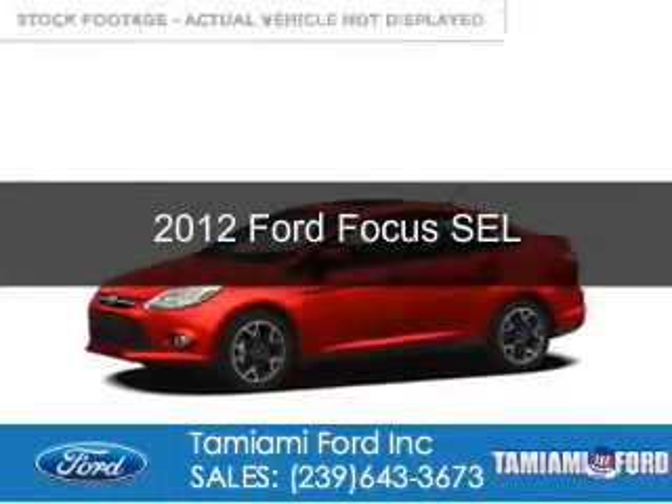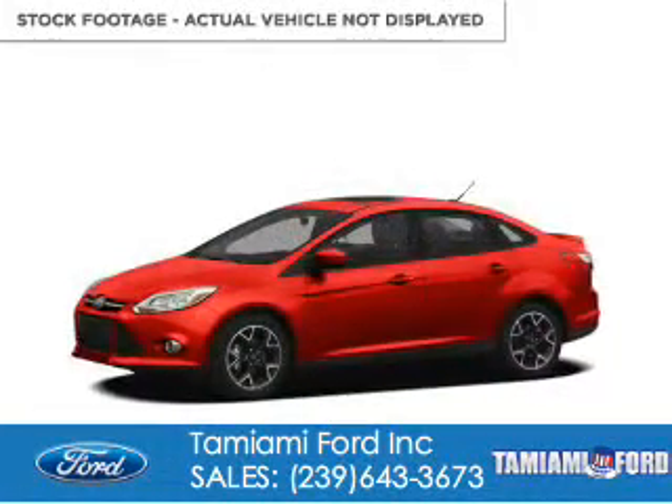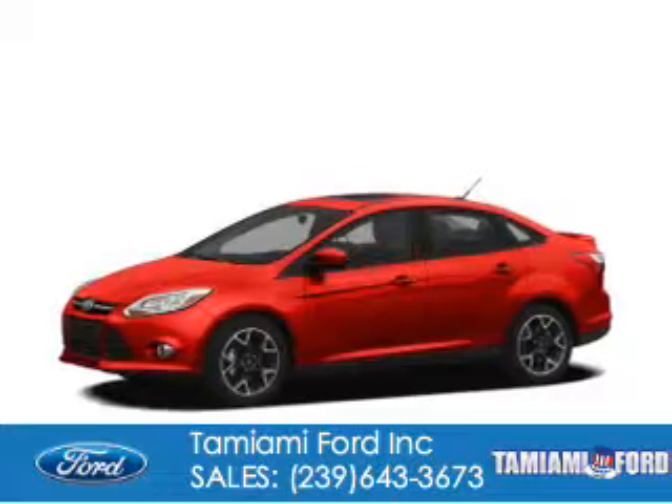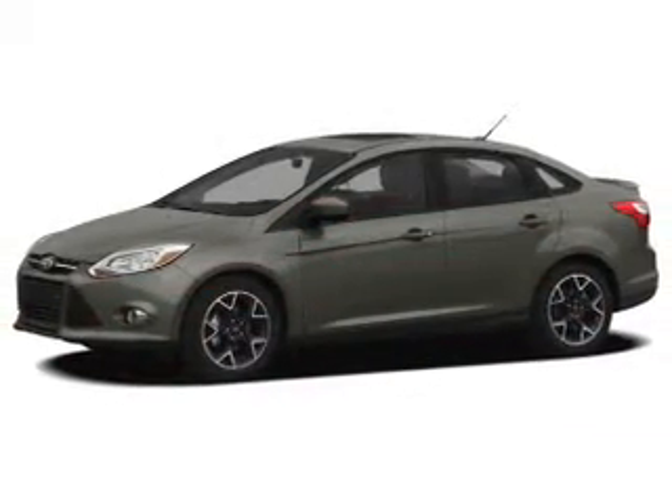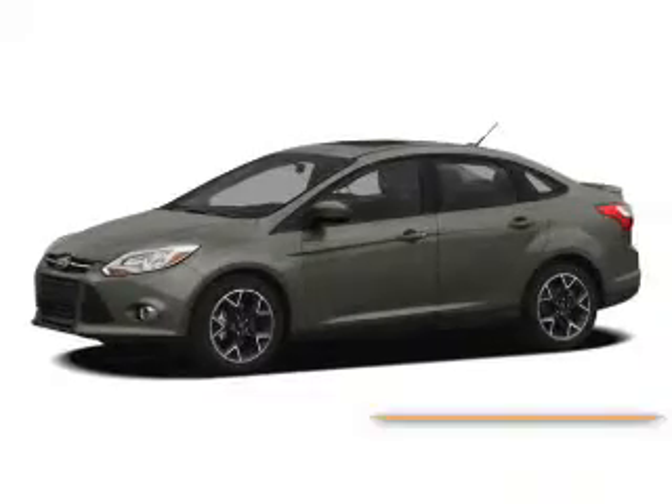This is a used 2012 Ford Focus. It's powered by front wheel drive, a 2 liter 4 cylinder engine, and a 6 speed automatic transmission.